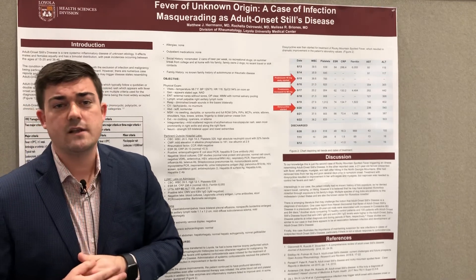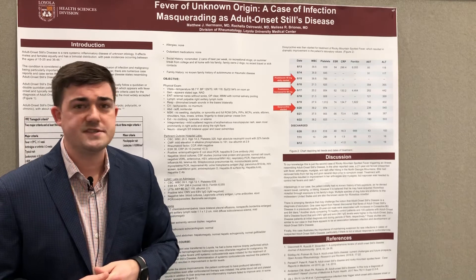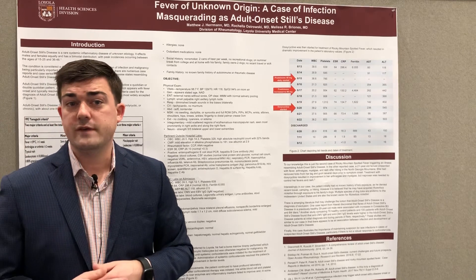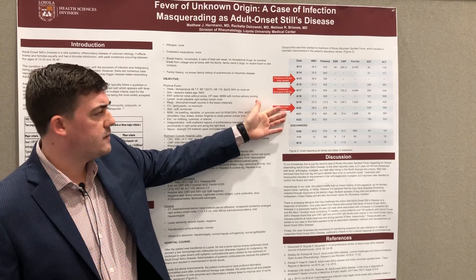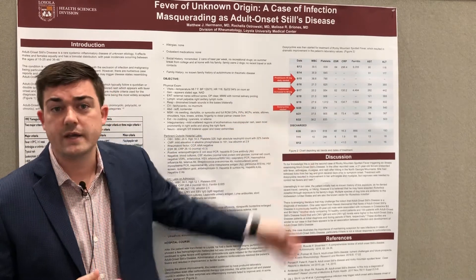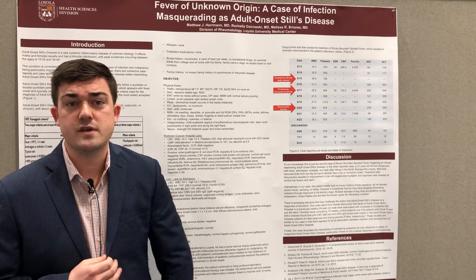Luckily, our infectious disease colleagues had sent off a rickettsial antibody panel, which came back positive for Rocky Mountain spotted fever. As soon as we started the patient on doxycycline, we saw a pretty dramatic improvement in his numbers, and we were able to taper his prednisone.